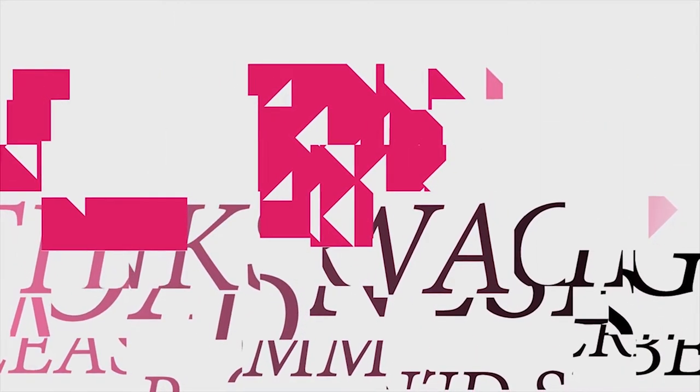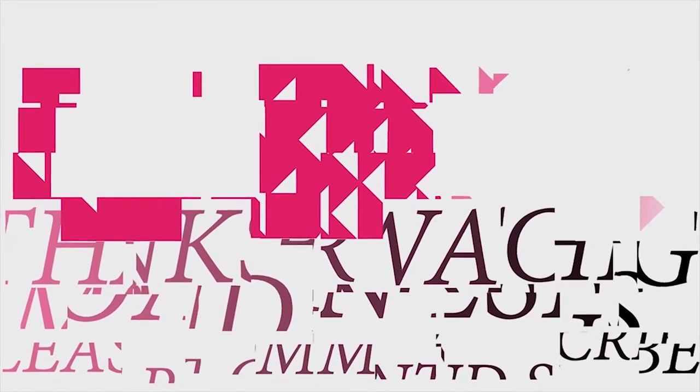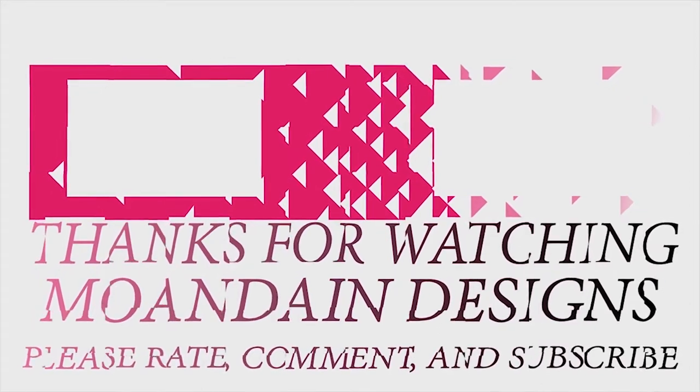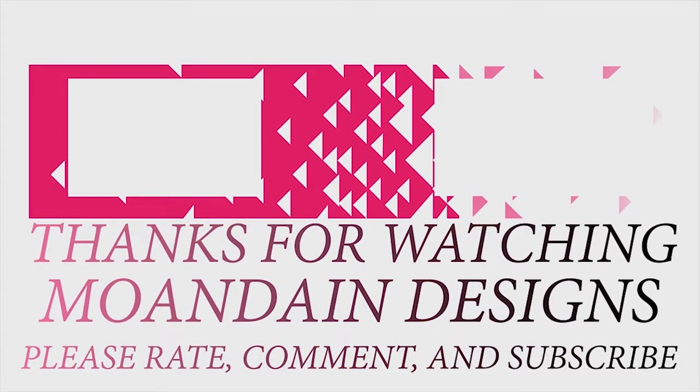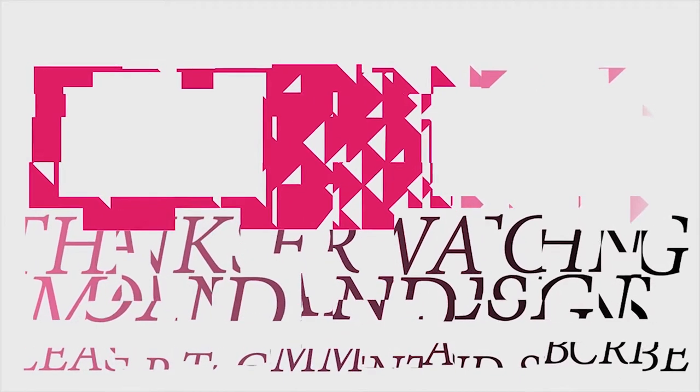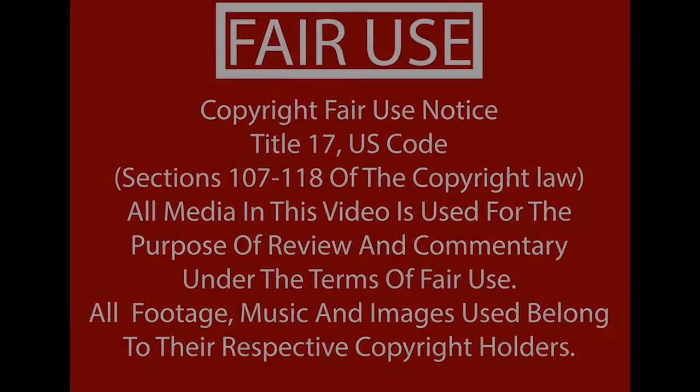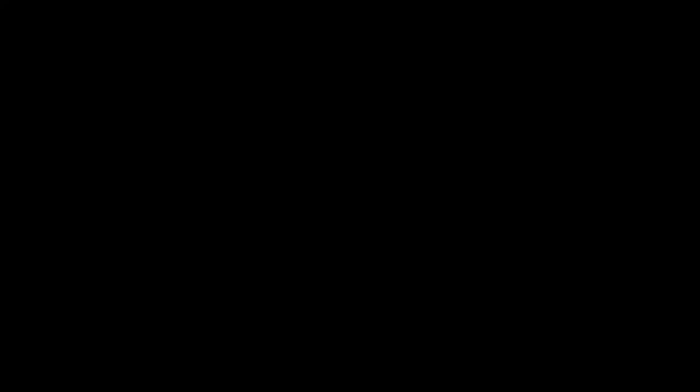That's it for this episode of Mundane Designs. I'm your host, Mundane. I hope you enjoyed this episode as much as I enjoyed making it. I have videos on the 1st and 15th of every month. Look forward to sharing with you. As always, please like, comment, and subscribe. Have a wonderful day. I'll see you next time.